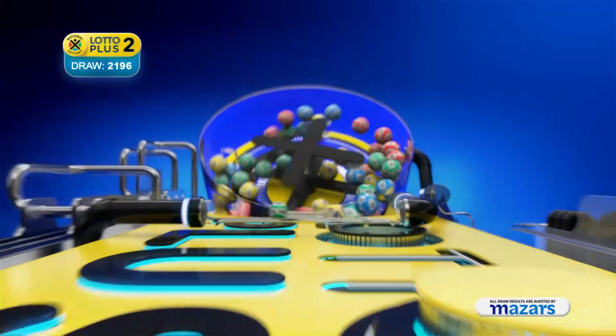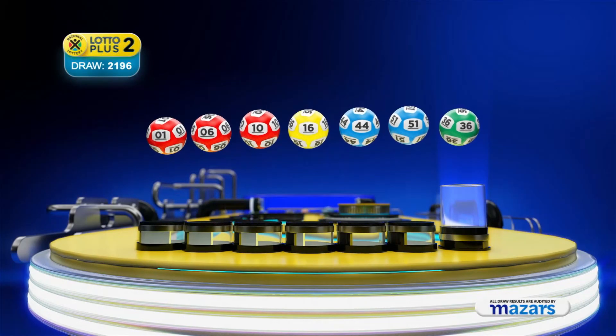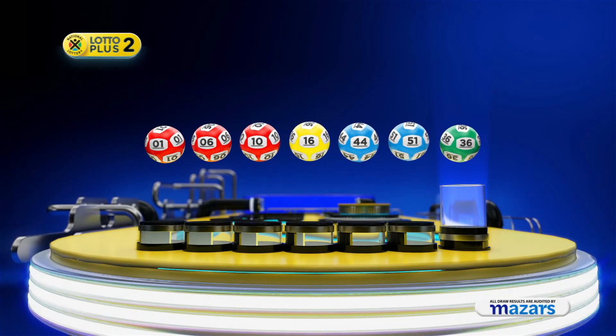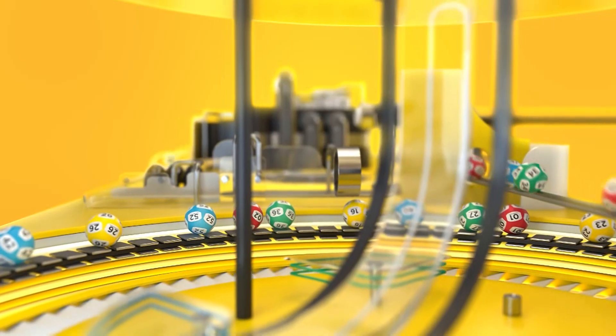Let's recap the numbers in numerical order. One, six, ten, sixteen, forty-four, fifty-one. And the bonus ball is thirty-six. Play in-store,